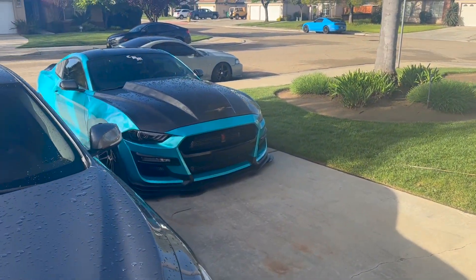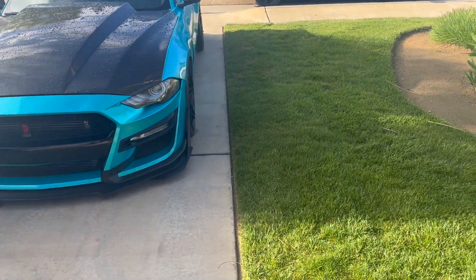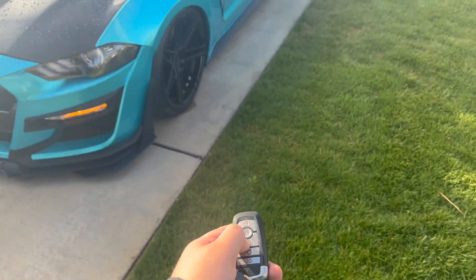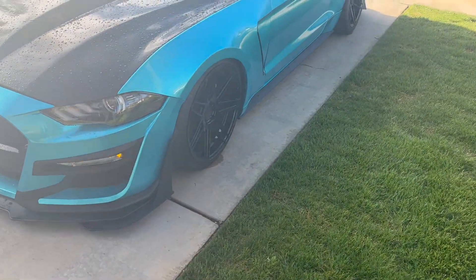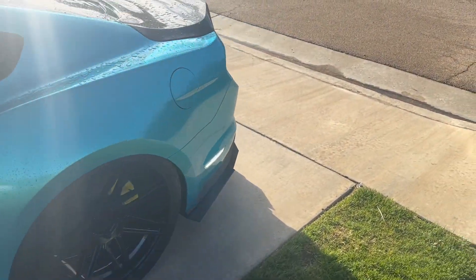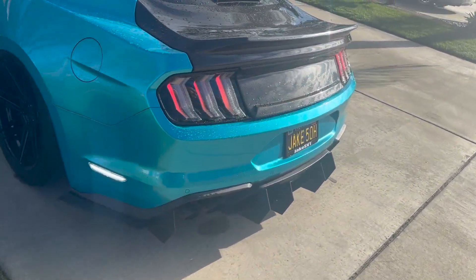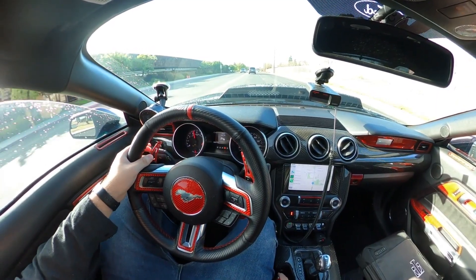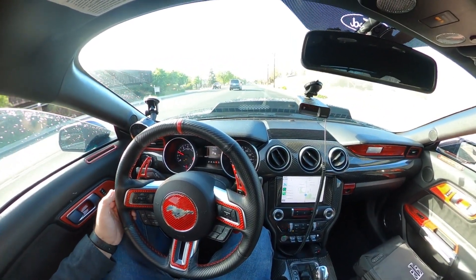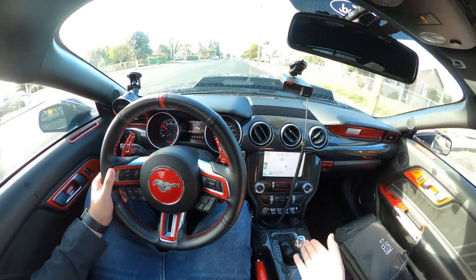Good morning, welcome back to the channel, hope you guys are having a great day. We have the bagged and boosted S550 right here — that sound never gets old. Go ahead and look right here as we're driving.